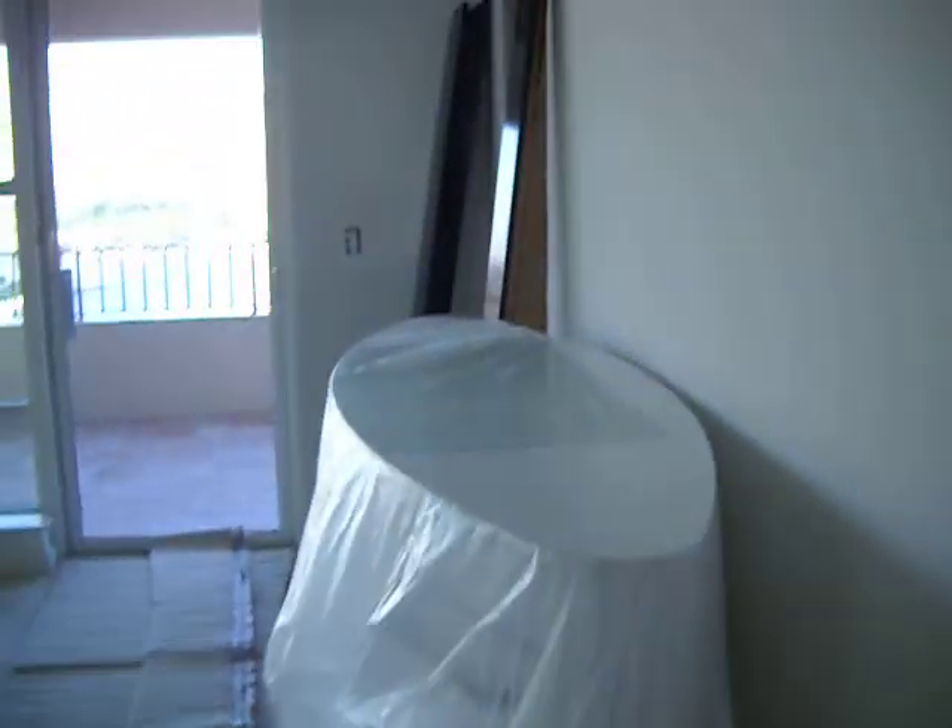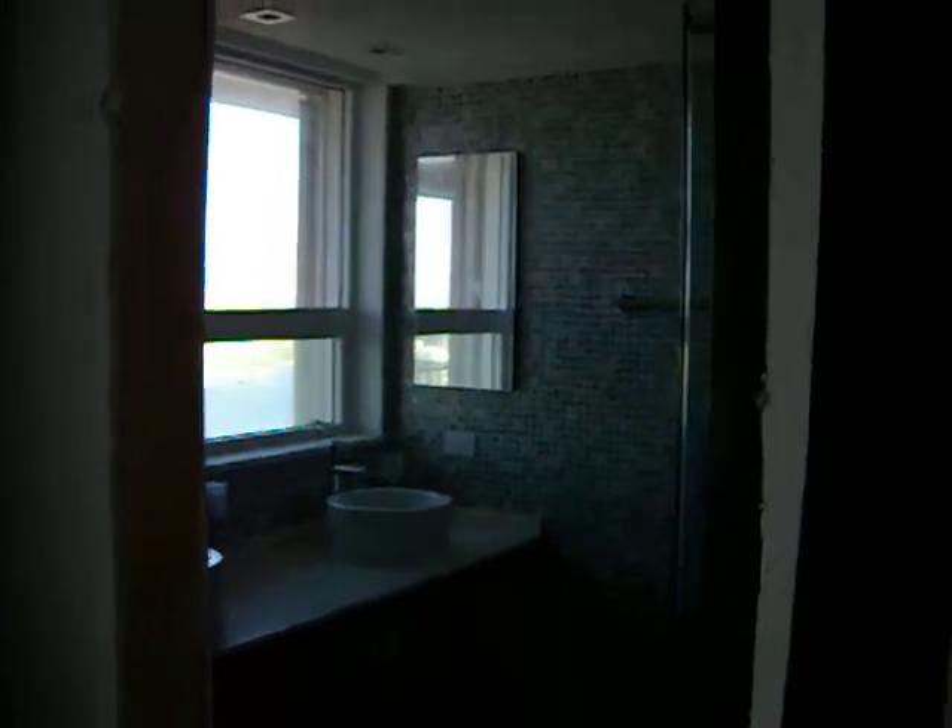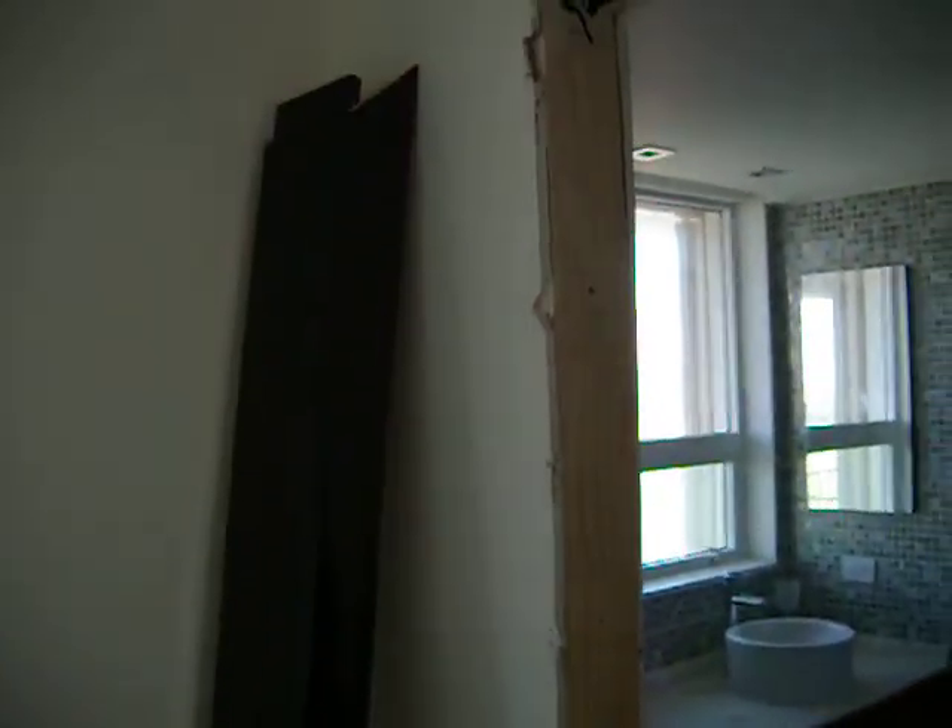Guest bedroom. Guest bathroom. Didn't really install the trim — it was in one piece. Slab floors.